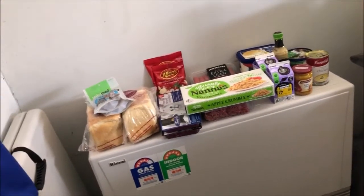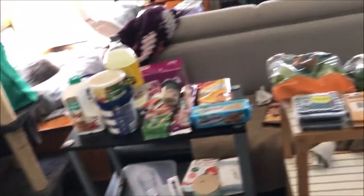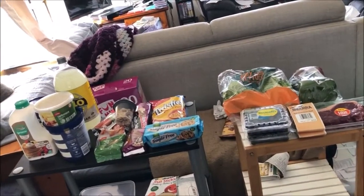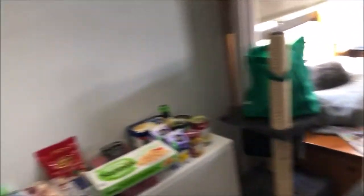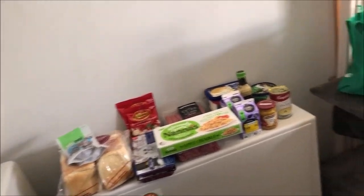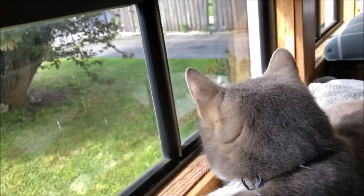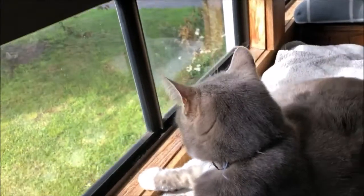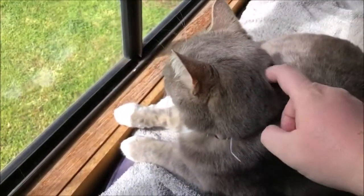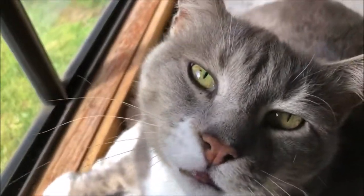We spent more than we planned to, but don't you always — you go in for a couple of things and come out with heaps. We ended up going to four different stores instead of the two we planned on. Bug isn't sitting over here, he's over in the sun — say hello to all your fans! There he goes.